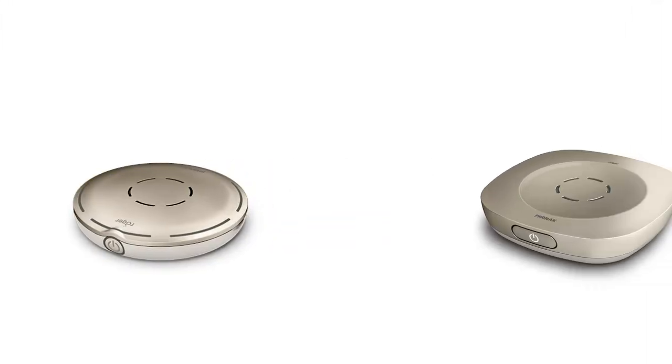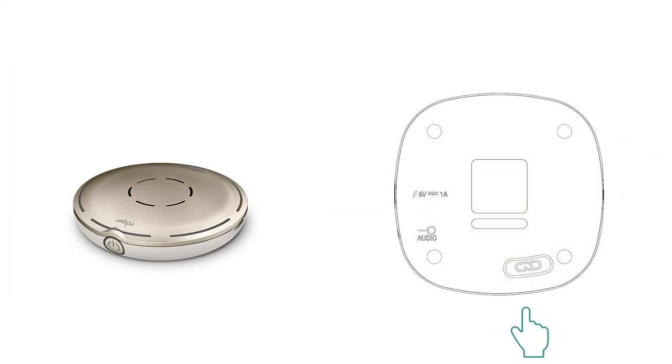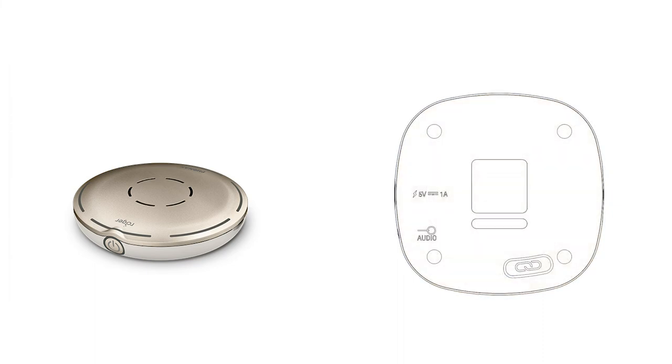To achieve this, activate both Roger microphones and then place them 10cm apart. Press the connect button on the back and the pairing process will begin. When the indicator light on the back appears green, your hearing aids will now successfully be paired to both sets of Roger microphones. To disconnect, simply press and hold the connect button again.